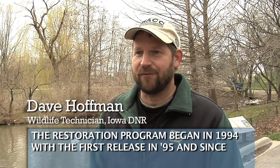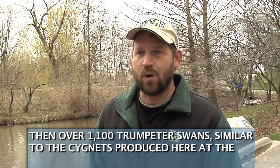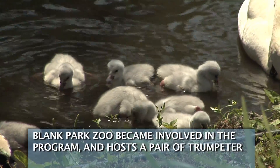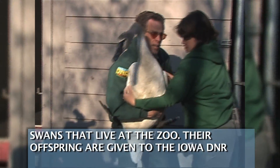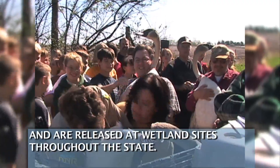The restoration program began in 1994 with the first release of 95, and since then over 1,100 trumpeter swans similar to the cygnets produced here at the Blank Park Zoo have been released in the wild. Blank Park Zoo became involved in the program and hosts a pair of trumpeter swans that live at the zoo. Their offspring are given to the Iowa DNR and are released at wetland sites throughout the state.